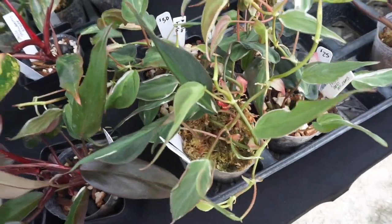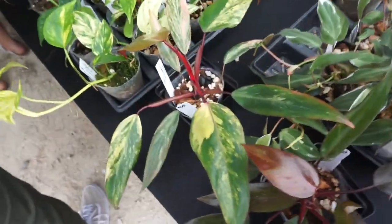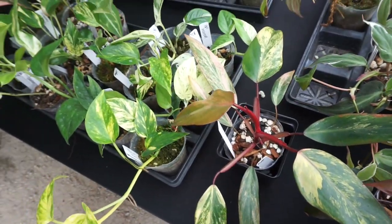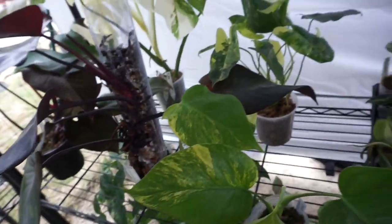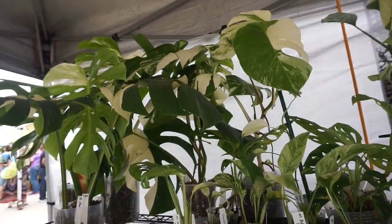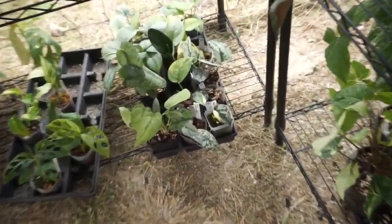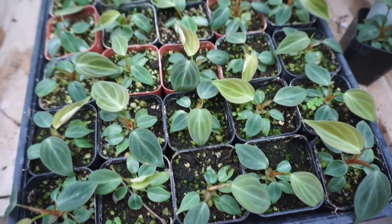The next shop I hit up was ENE Plants, which is a local plant shop, and I did actually make a purchase from them because they always have awesome selections. They had a lot of monsteras and philodendrons, all sorts of variegated monsteras — it was so awesome to see in person. I've never seen a lot of these plants in person before, and down here they had some Silver Hero and Cloud Scindapsus.